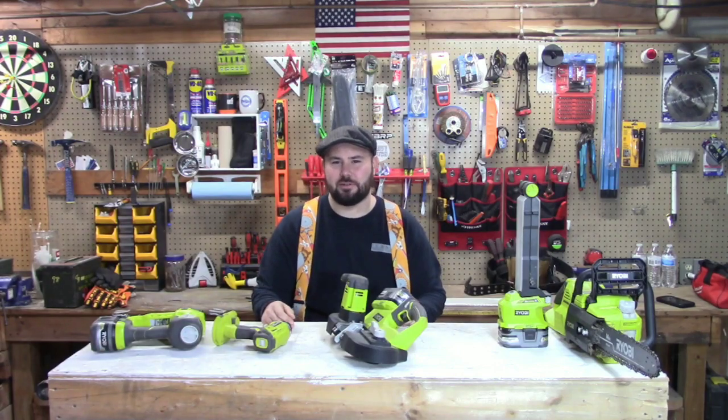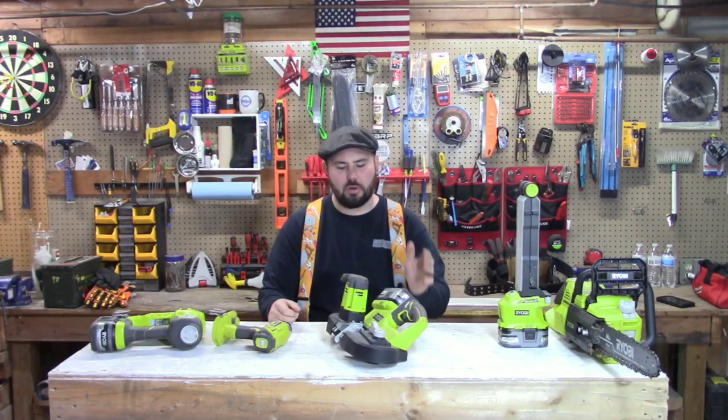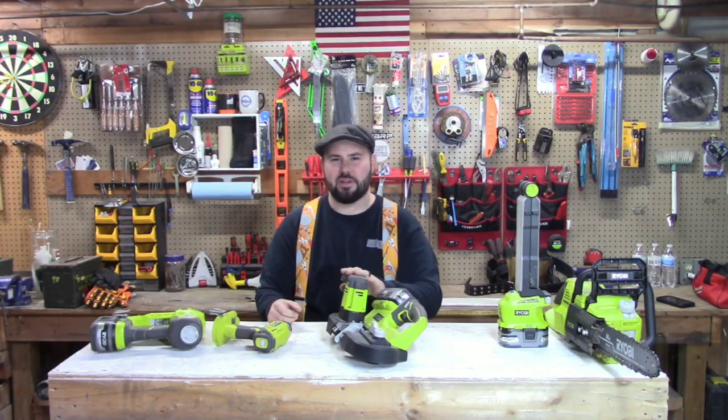Hey everybody, welcome back to the channel. Today I'm going to be going over my five favorite Ryobi tools and I'm going to tell you why they're my favorite.